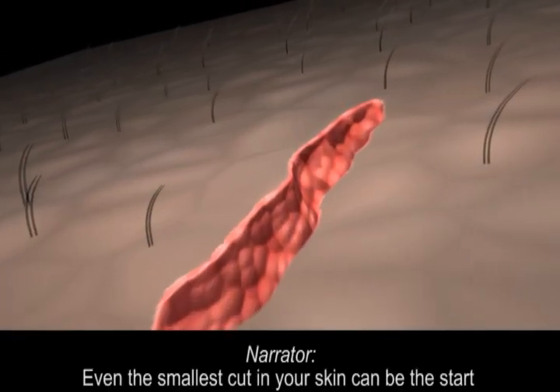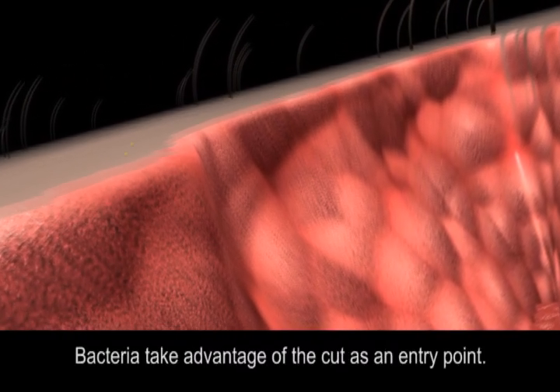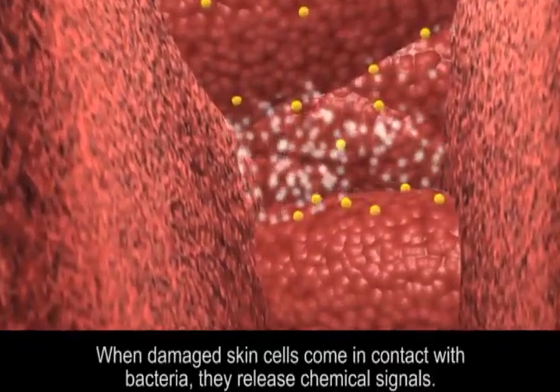Even the smallest cut in your skin can be the start of an infection from different types of bacteria. Bacteria take advantage of the cut as an entry point. When damaged skin cells come in contact with bacteria, they release chemical signals.